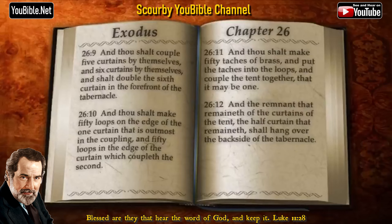And thou shalt couple five curtains by themselves, and six curtains by themselves, and shalt double the sixth curtain in the forefront of the tabernacle. And thou shalt make fifty loops on the edge of the one curtain that is outmost in the coupling, and fifty loops in the edge of the curtain which coupleth the second. And thou shalt make fifty thatches of brass, and put the thatches into the loops, and couple the tent together, that it may be one.